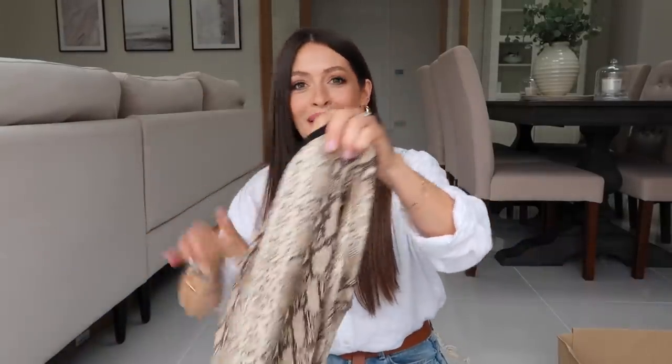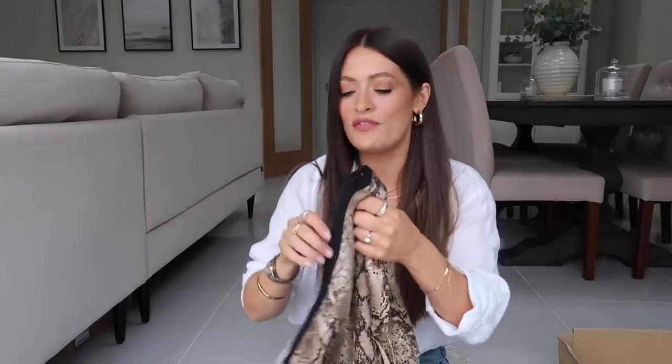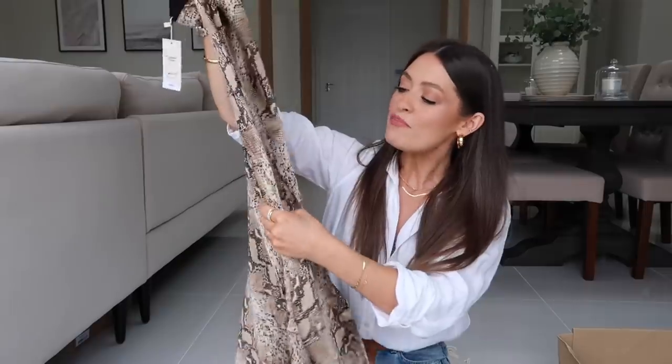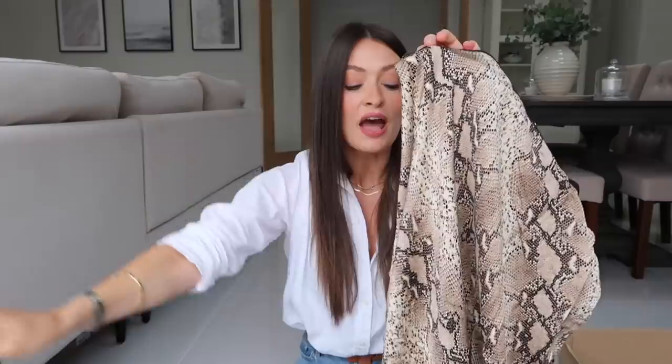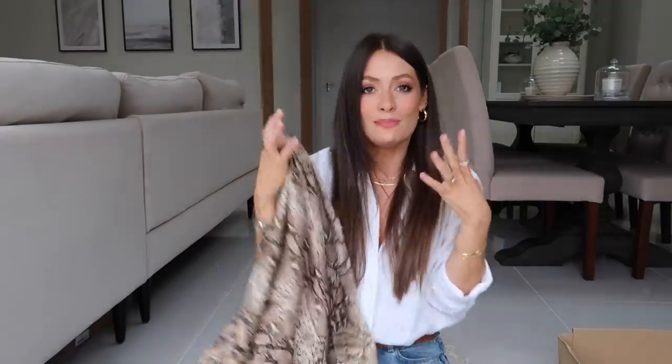This is the Mango snake print midi skirt — it's not quite as silky as the Zara one. This one's actually got an elasticated waist and it isn't pleated either — it just flows out slightly at the bottom. Fabric-wise I feel like this feels slightly better quality than the Zara one. Very similar tone and very similar print, but the Mango one's got a slight texture to the fabric which feels really nice. I think I prefer the slightly warmer, more golden tone of the Mango one versus the slightly more pinky tone of the Zara one. I ordered this in a size small and it was £49.99 — quite a bit more expensive than the Zara one, which explains why it feels nicer quality.